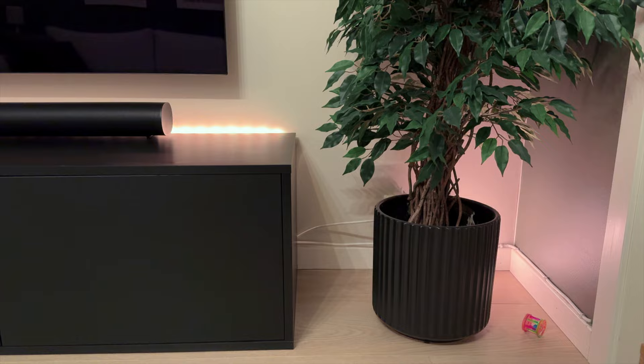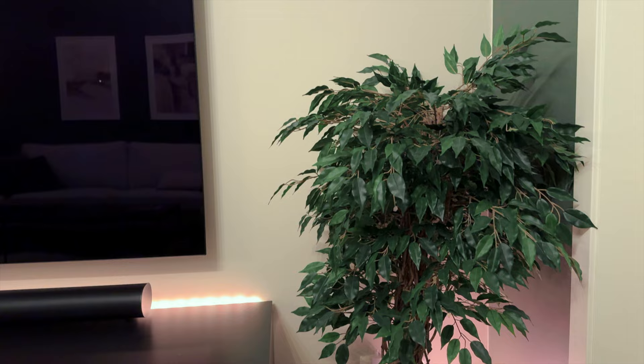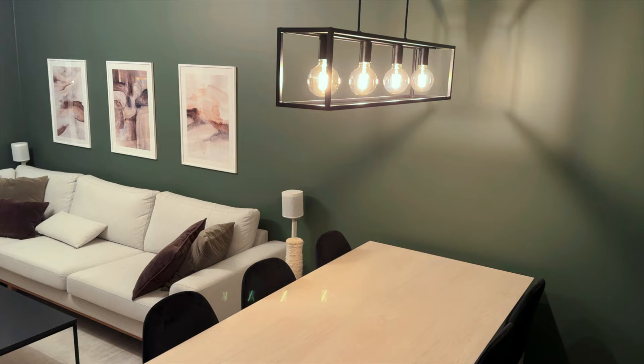As for my plant, I just have a fake plant to give the room some greenery, and it's a great way to fill empty spaces.